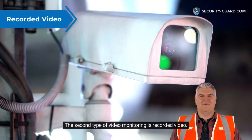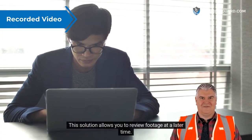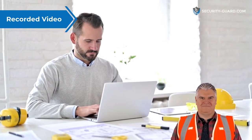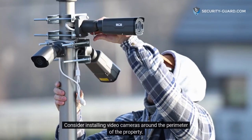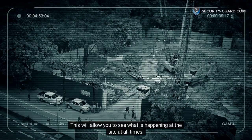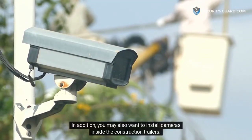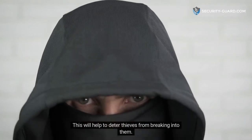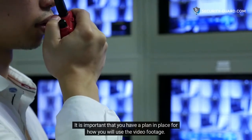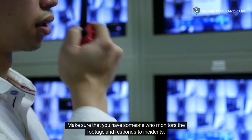The second type of video monitoring is recorded video. This solution allows you to review footage at a later time. This can be helpful if you want to investigate an incident that occurred on the construction site. Consider installing video cameras around the perimeter of the property. This will allow you to see what is happening at the site at all times. In addition, you may also want to install cameras inside the construction trailers. This will help to deter thieves from breaking into them. It is important that you have a plan in place for how you will use the video footage. Make sure that you have someone who monitors the footage and responds to incidents.